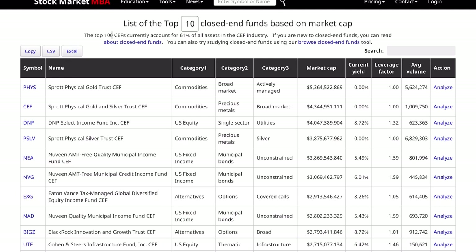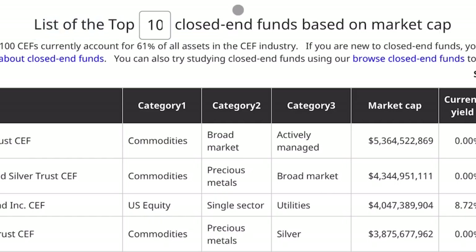Hello guys, welcome back to the channel. I've got a pretty relaxed and chill video for you guys today. I want to go over this list of the top 100 closed-end funds based off of market capitalization.